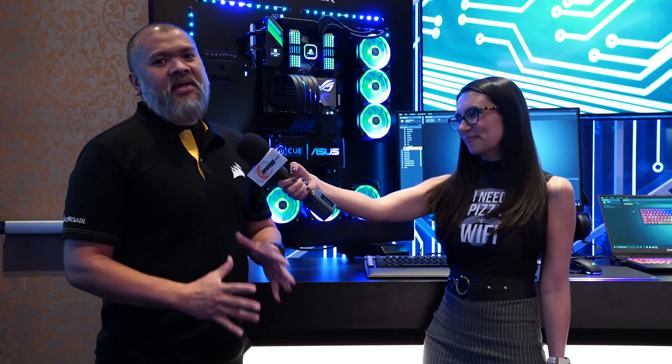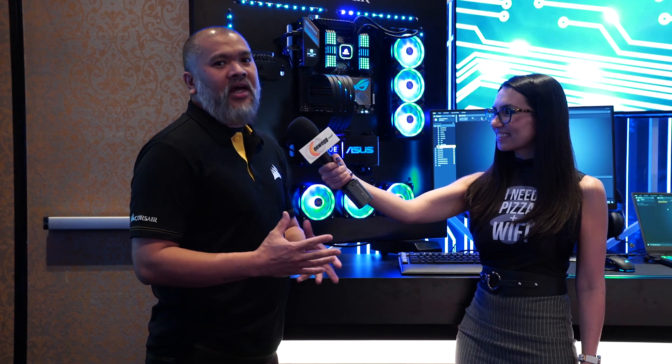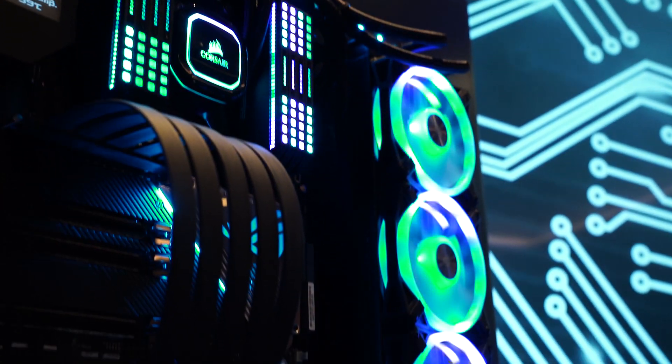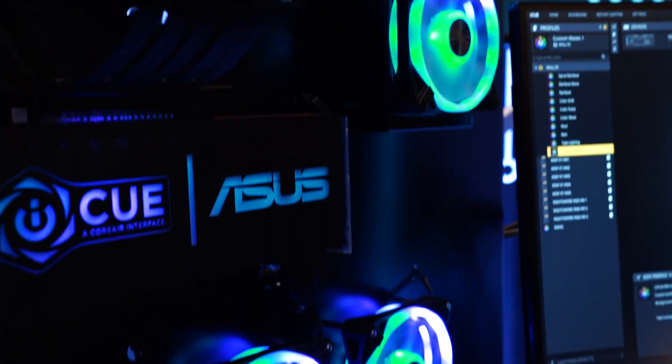So for a long time, ASUS and Corsair have been partnered with a lot of things. This year we've actually announced that Aura Sync and iCUE now work as one. As you can see behind me, we have the wall PC here where iCUE is controlling all the components — the fan, the memory, including the ASUS motherboard.